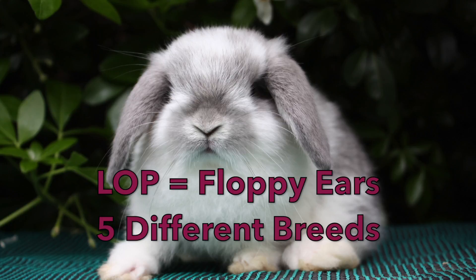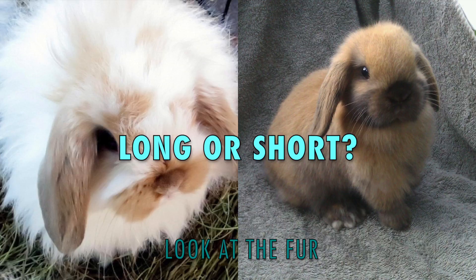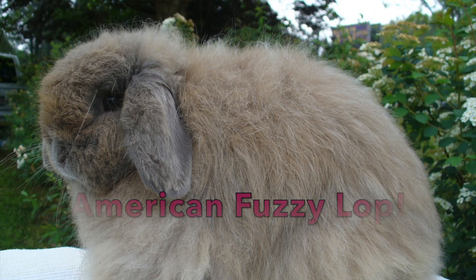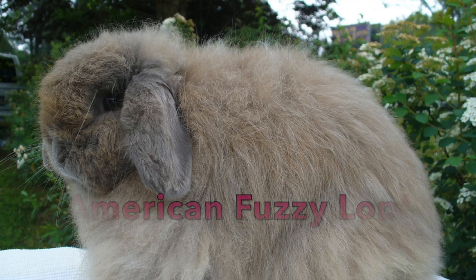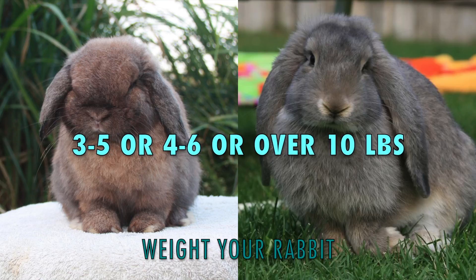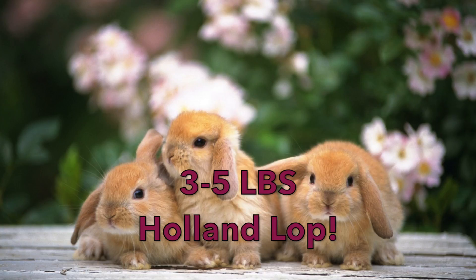There are five different species of lop rabbits. To identify your lop rabbit, look at its fur — is it long or short? If your lop-eared rabbit has long fur, congratulations, you have an American Fuzzy Lop. If your rabbit doesn't have long fur, then your next step is to weigh them. If your rabbit weighs between three to five pounds, then you have a Holland Lop, the smallest species of lop rabbits.